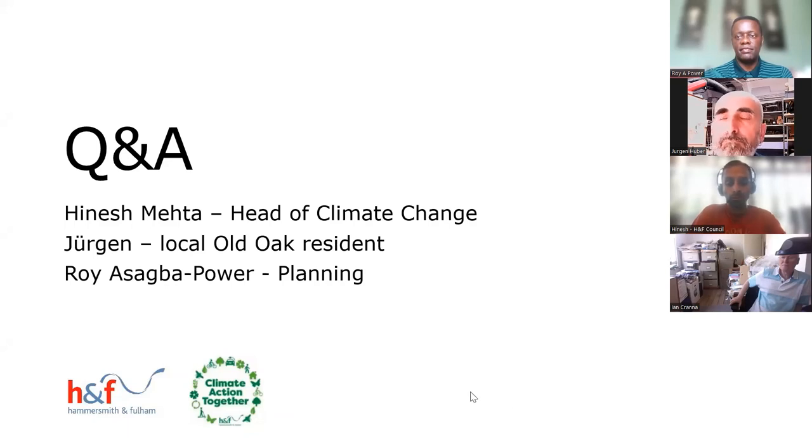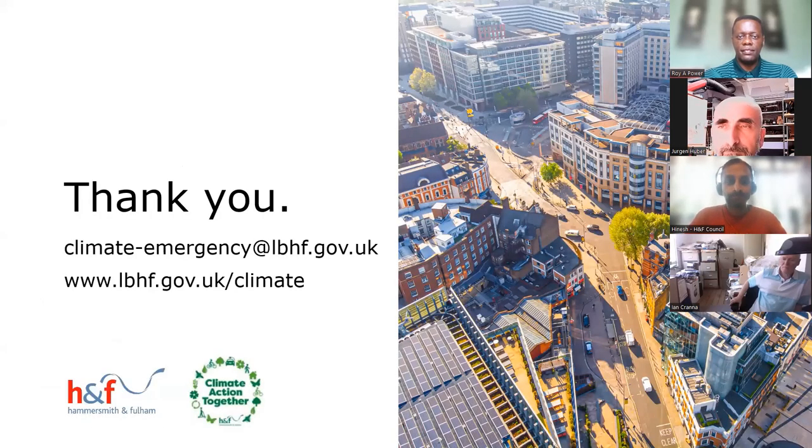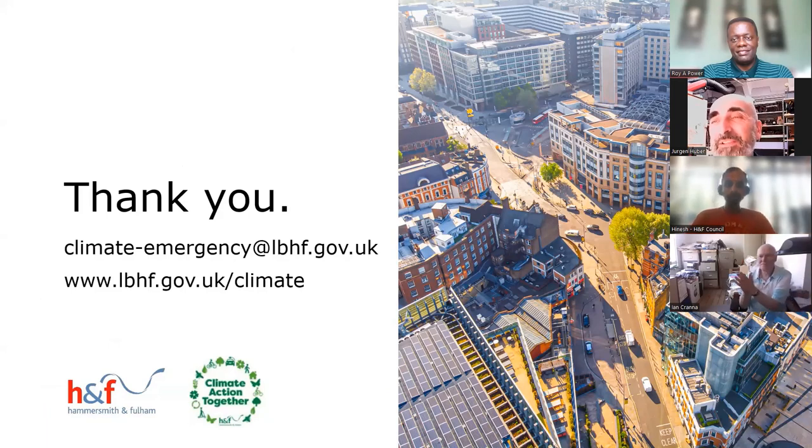We'll need to wrap up there but we'll get written answers from Hinesh, Juergen, and Roy for any questions we didn't get to. Thank you all for the fantastic questions and really useful discussion. Please sign up to Climate Connect, our monthly newsletter covering climate change news and what's happening across the borough — including webinars, schemes, grants, and local projects. A huge thank you to Juergen for his incredible knowledge and for sharing his story, and thanks to Hinesh and Roy. Have a good afternoon, take care.